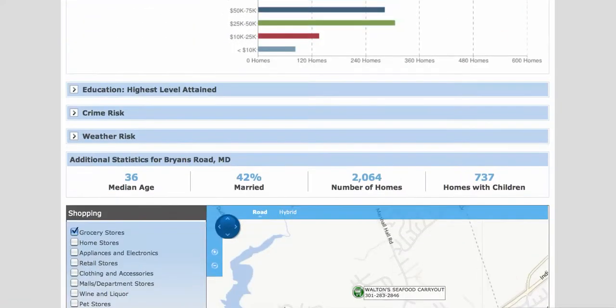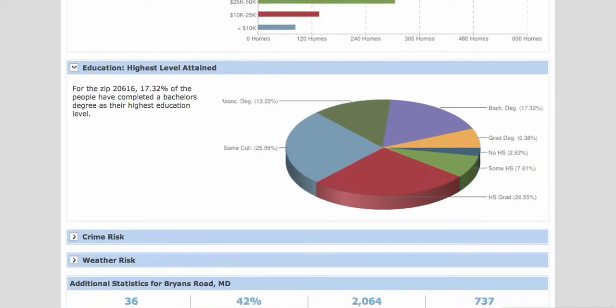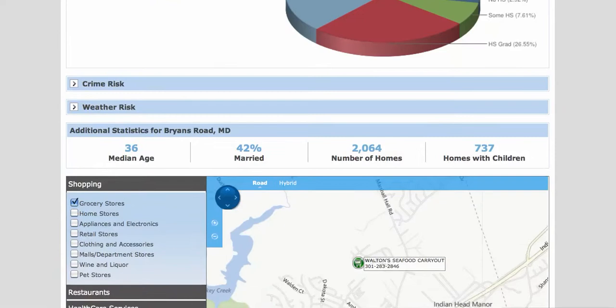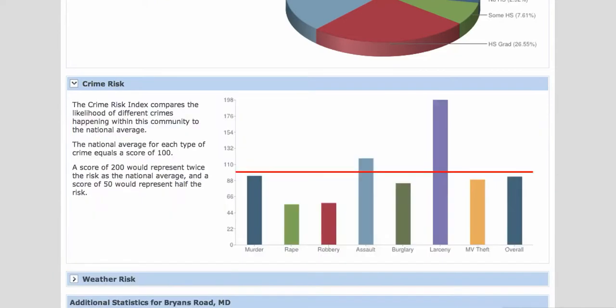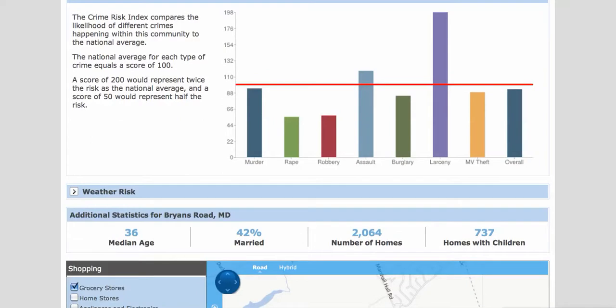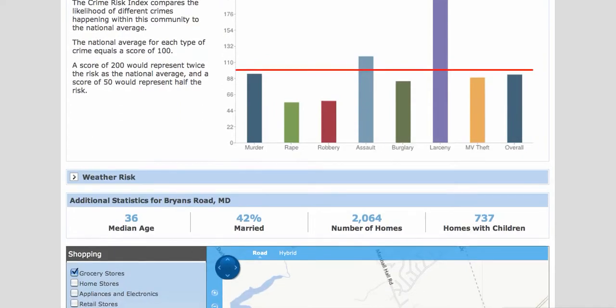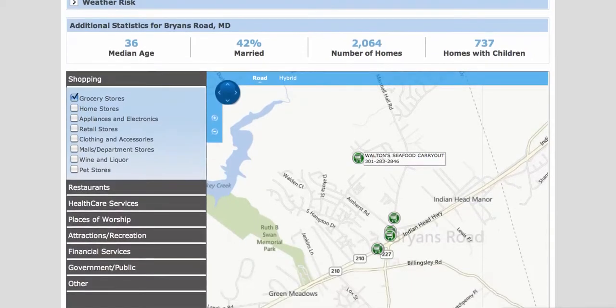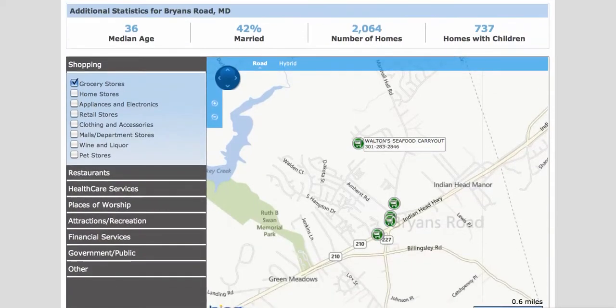Let's check the highest education levels obtained. About 17.32% of homeowners have completed their bachelor's degree as their highest level of education. There's also a Crime Risk button so you can check the local community versus the national average — the red horizontal line is the national average when it comes to crime. Let's look at additional stats: the median age, percentage of married couples, number of homes, number of homes with children — all the information is there.